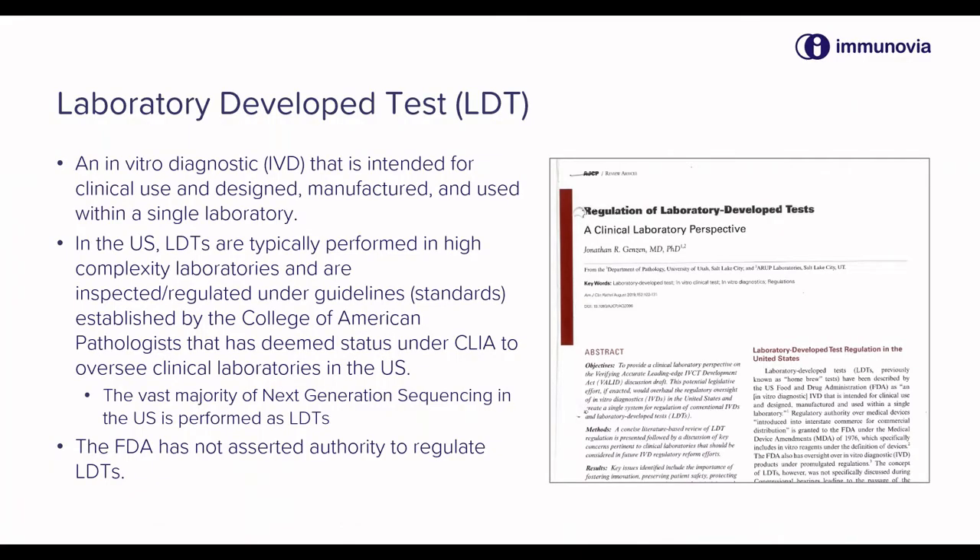Laboratory-developed tests are usually defined as an in-vitro diagnostic, or IVD, that is intended for clinical use and is designed, manufactured, and used within a single laboratory.